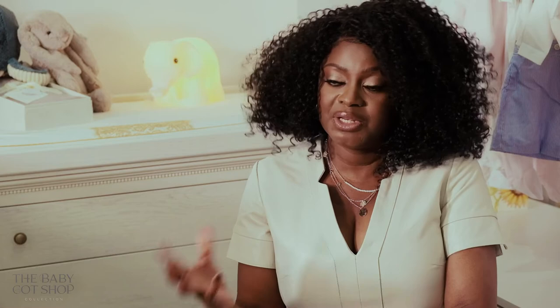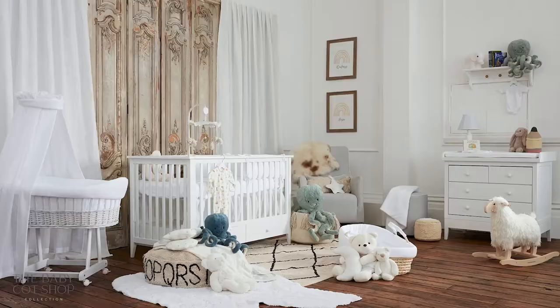The whole idea behind designing our pieces was to give parents flexibility when it came to designing their nurseries, so they wouldn't be stuck with bog-standard pieces.